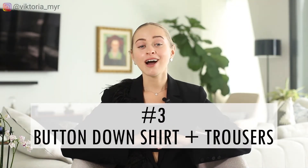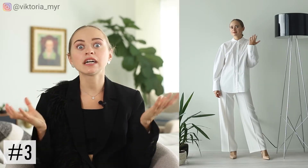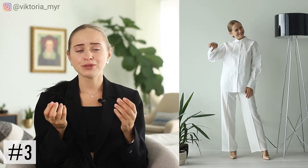Boring outfit number three: button-down shirt and trousers. For the next boring outfit we've seen time and time again, I have to bring up the basic trousers and white button-down shirt combo. This is a combo that so many of us reach for, whether working in an office, going to a work event, or meeting friends for a drink. I just want to be clear — this combo is not going anywhere, but just because we see it every day, everywhere, all the time, from year to year, it has become such a boring combo. That's why I recommend refreshing it a little bit.